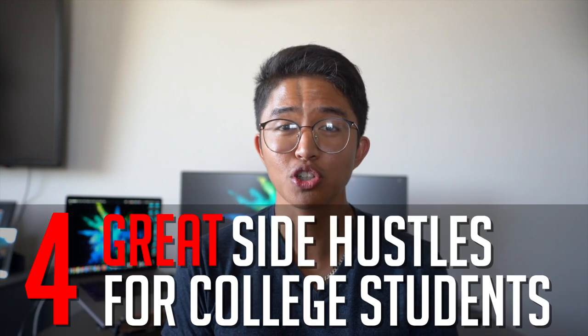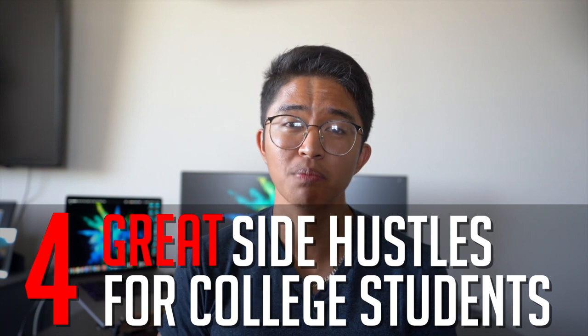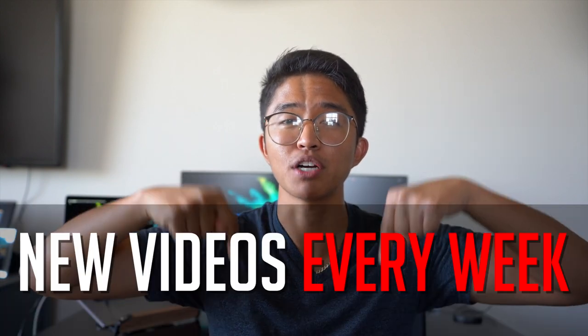In this video, I'm going to be going over 4 great side hustles for college students that can help you earn money from home today. Some won't be immediately profitable, but I'll try to give you tips on how to get the cash rolling in fast. If you're looking to get more tips and ways to be more financially stable, make more money, and save more money, go ahead and hit that subscribe button below.